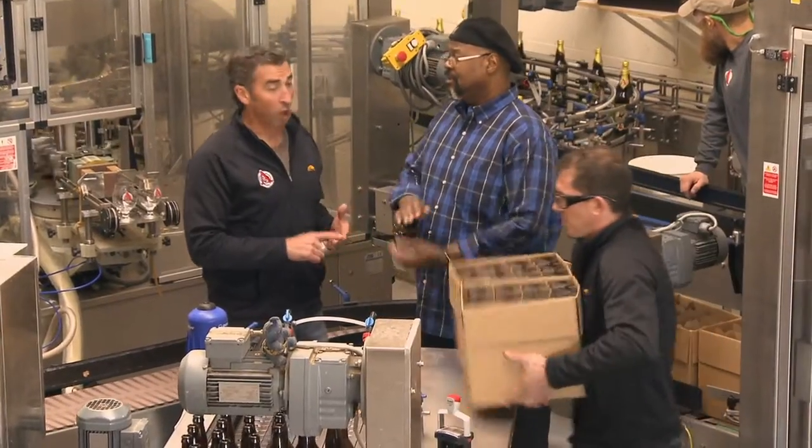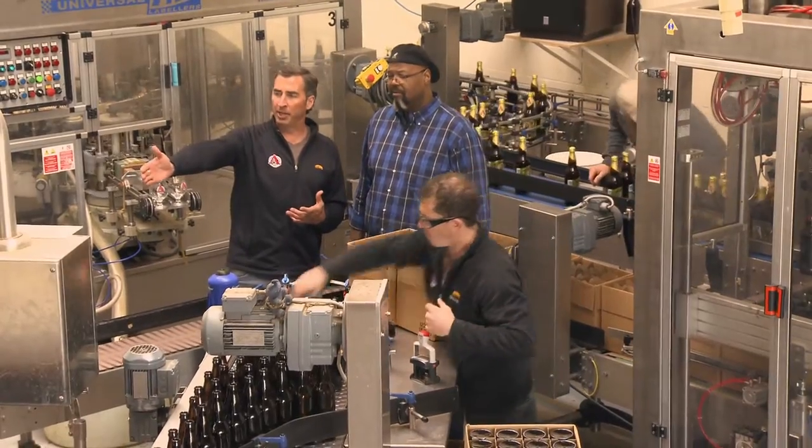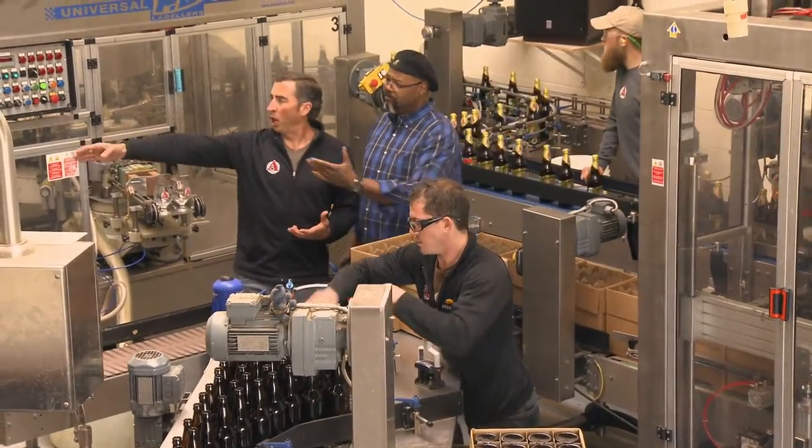It's 100 bottles per minute, so it's fairly fast. It's very efficient. We've got bottles being lifted, rinsed out, and going into the filler.